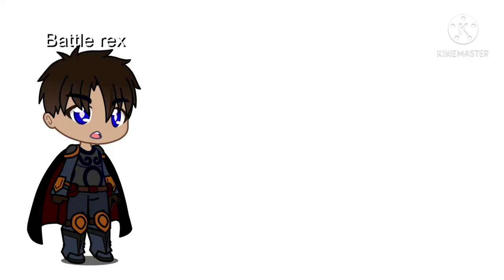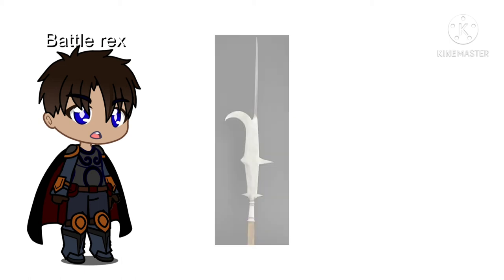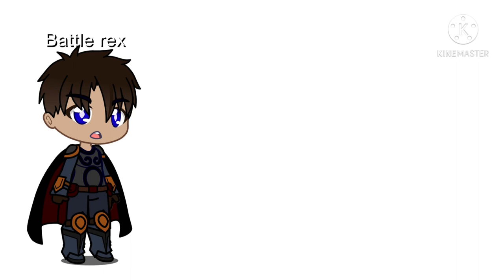In 4th place is the billhook — specifically the roncone, which is the Italian billhook. This weapon is very effective at hooking opponents, which would often lead to disarmament. However, it's not entirely as efficient as others higher on this list.